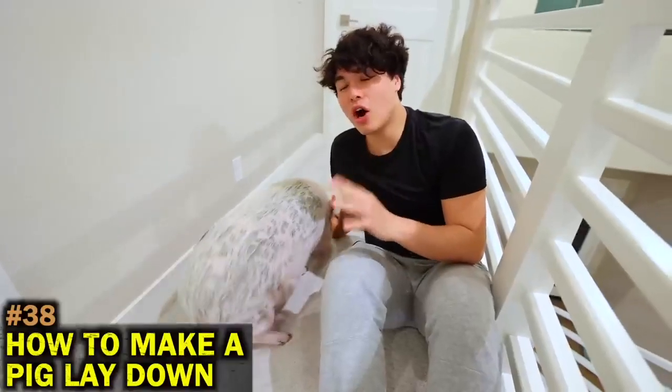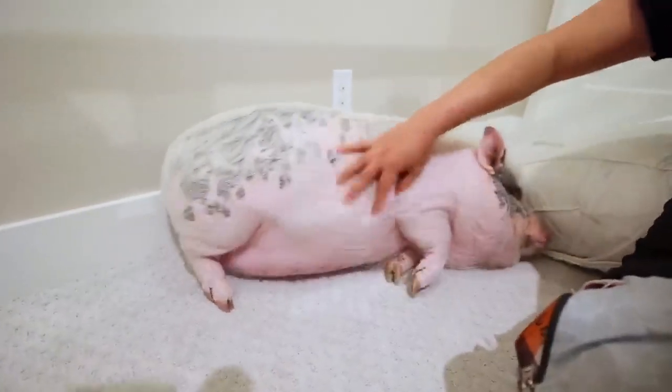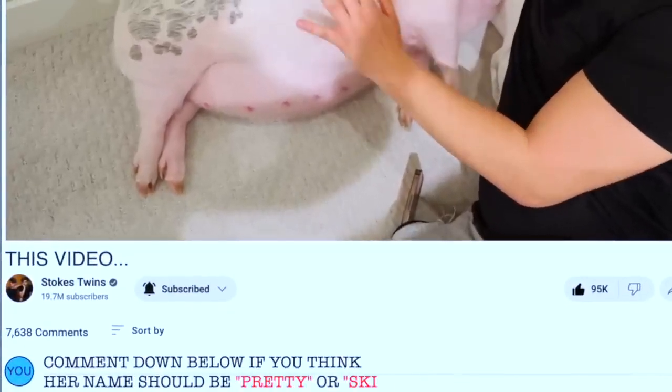If you want a pig to lay down, all you have to do is scratch its belly. Also, I still haven't decided a name for her, so comment down below if you think her name should be Pretty or Skinny.